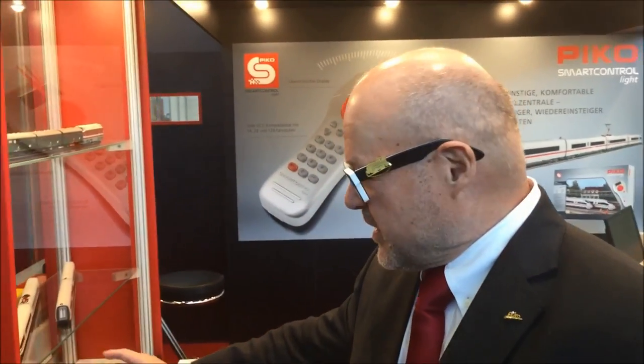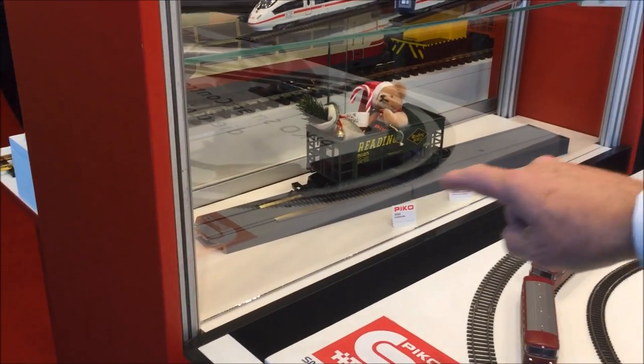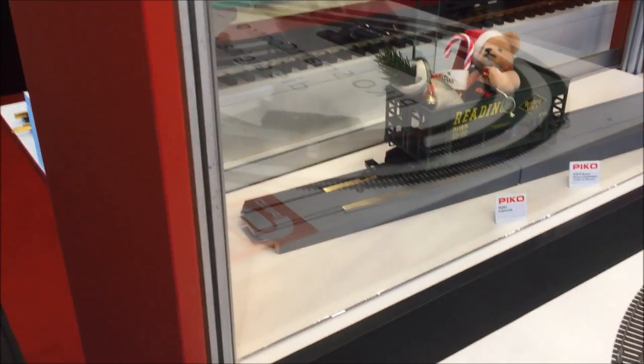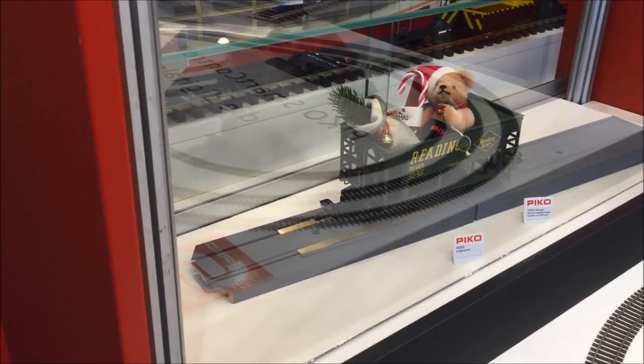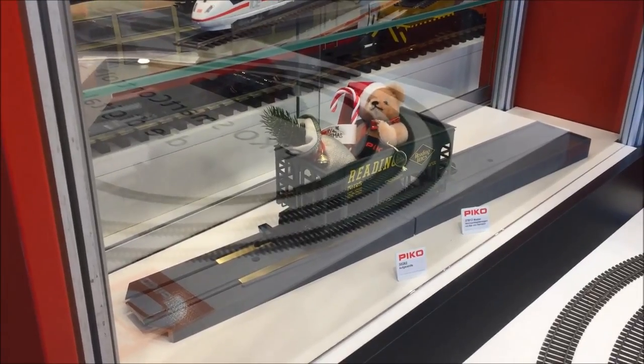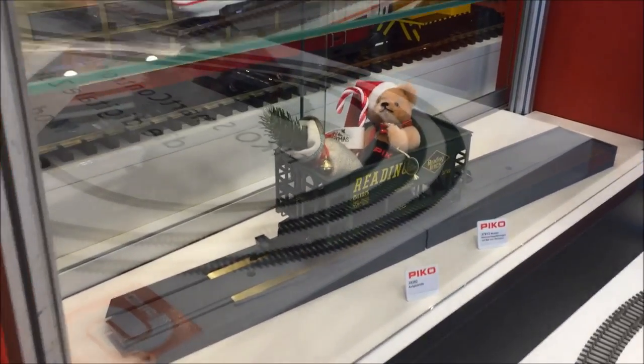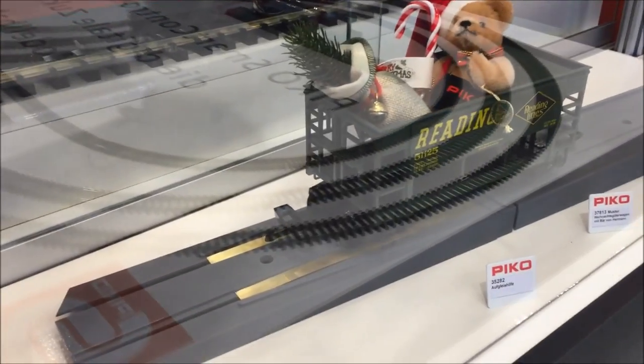Now I want to show you something specially for people who have a big garden layout and who are a little bit older and maybe have some back pain when putting big locomotives on the floor. We have a great device — a re-railer. You put the re-railer on your tracks, it has a metal guide, and then you switch on your control unit and the locomotive will run automatically onto your tracks. No laying on the floor, no pain — it's a great item.